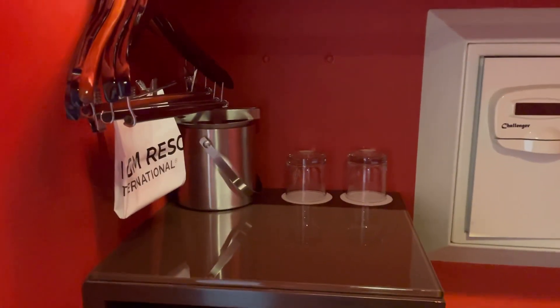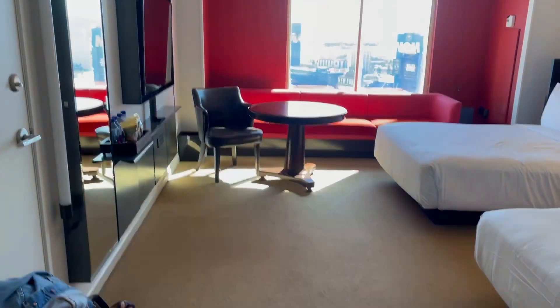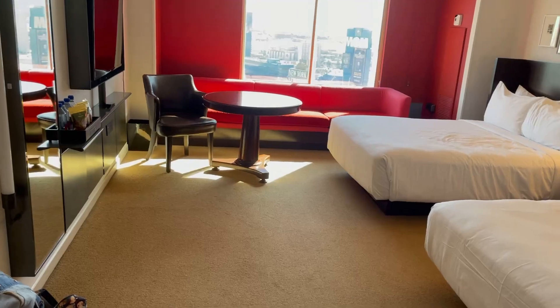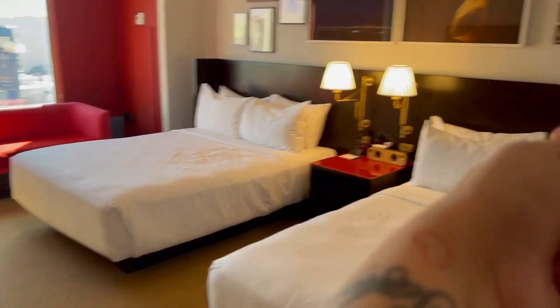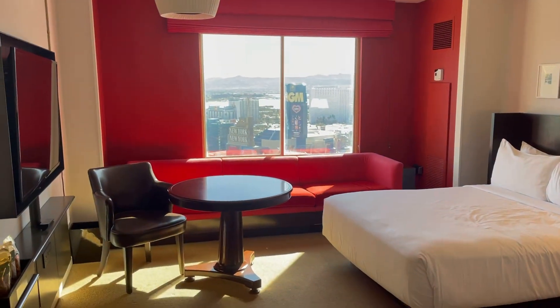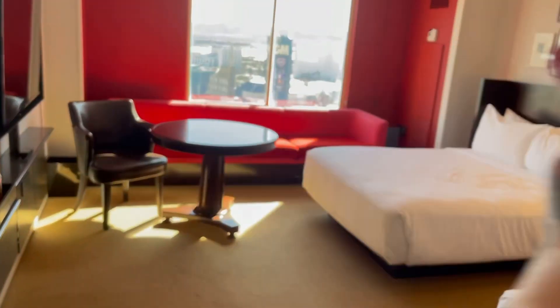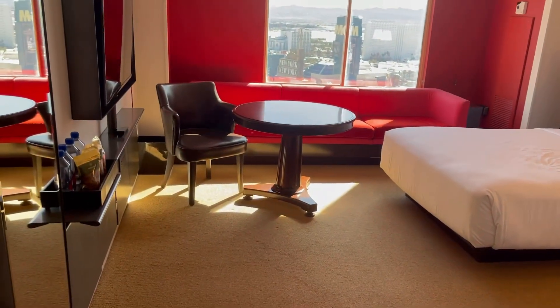There are drawers, your ice bucket, and cups. This room seems to be a little bit smaller than the normal two-queen. Normally it faces this way towards this wall instead of this way. But this is a strip view, and I've never had a strip view — it's a little smaller area usually.